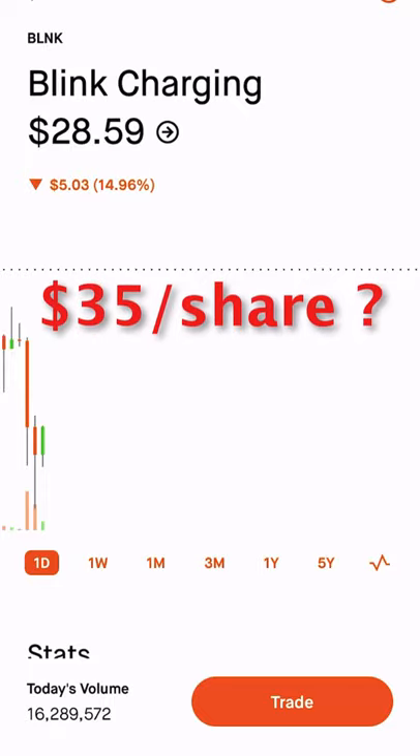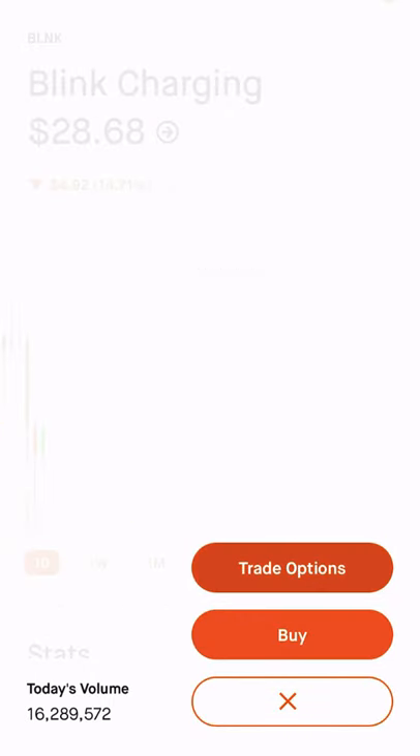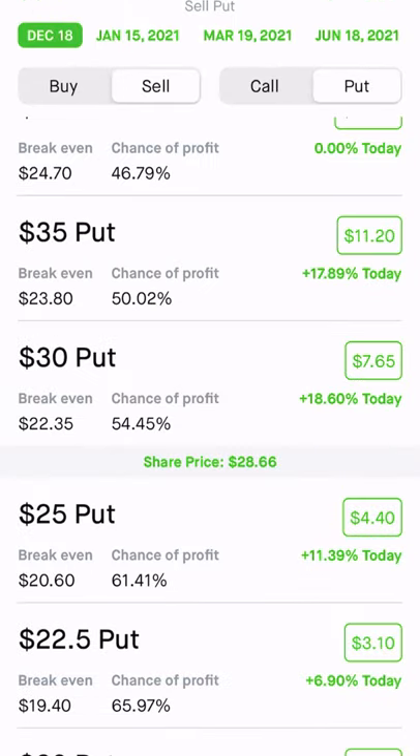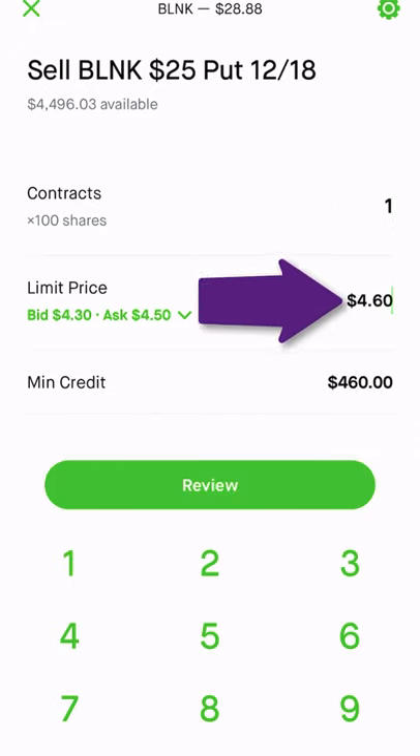I wanted to buy some shares at a discount using a cash-secured put. So I push trade, select trade options, and then select the December 18th expiration date. I'm going to be selling a put using the $25 strike price, selling one contract, and asking for $4.60 for the premium.